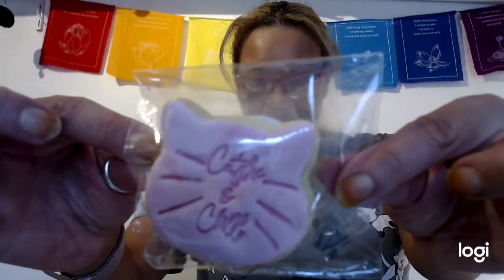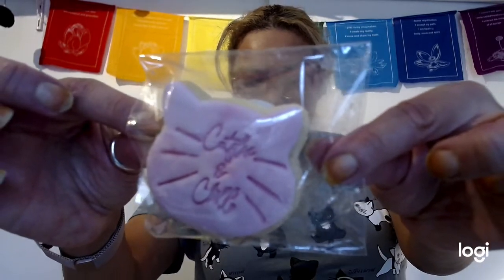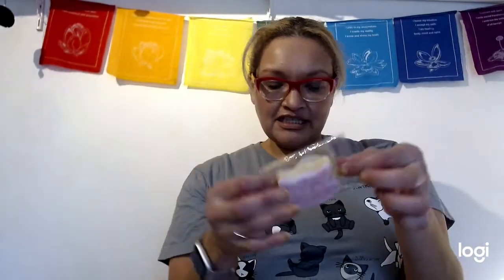There's also a handmade little cake, which is very cute. Again, this is for the guardian rather than the cat, but I'm going to enjoy that — and I might even have it with the tea!